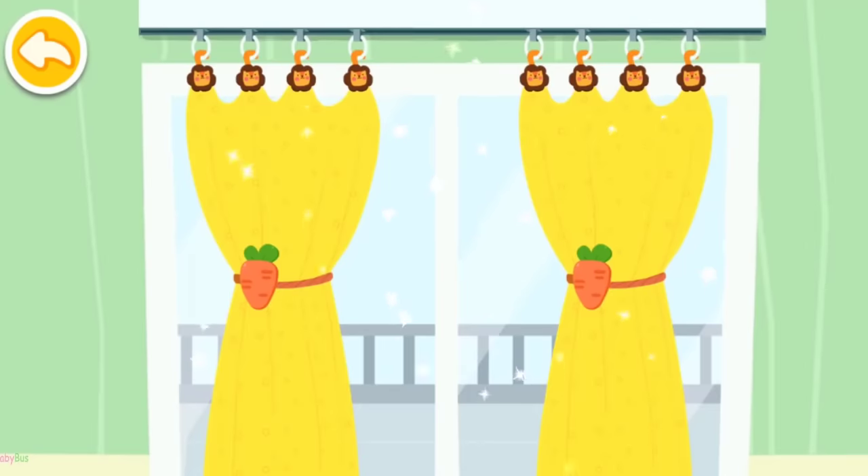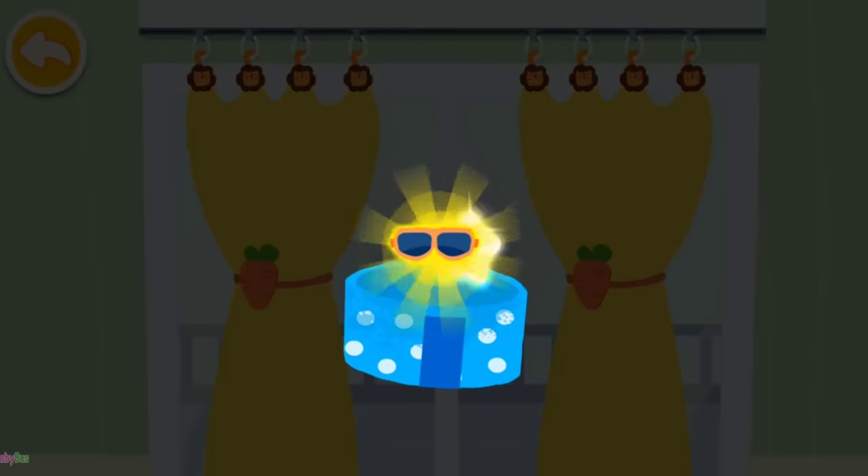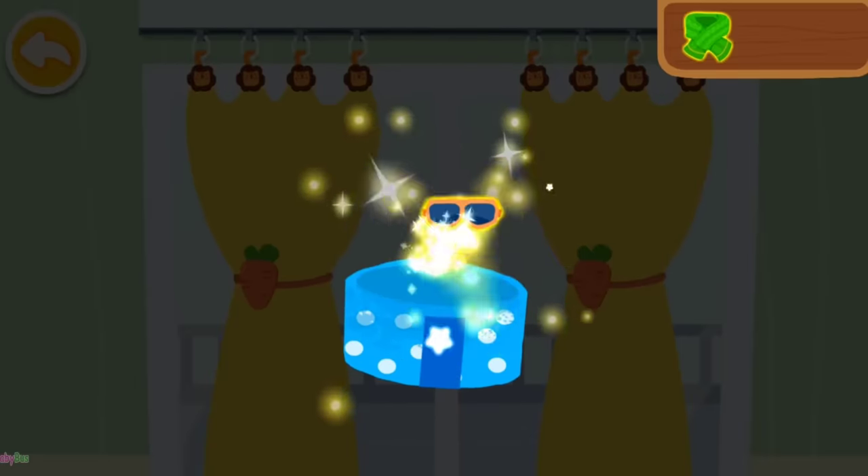Wow! The curtains are so pretty now! Wow! What a beautiful gift! This is for you!